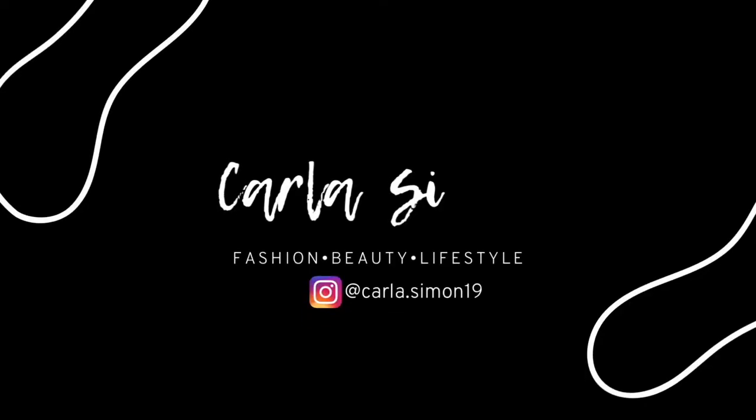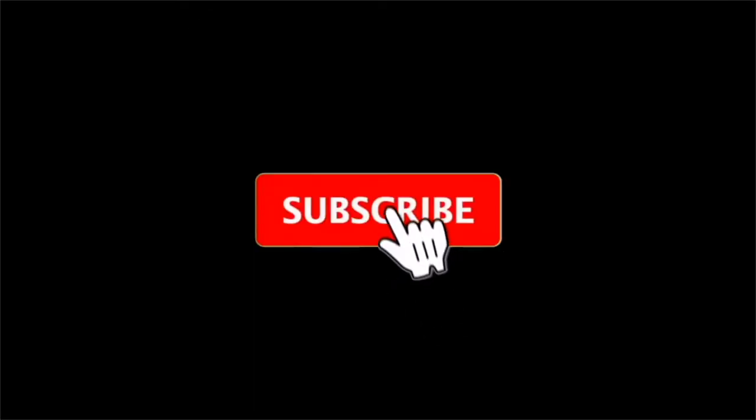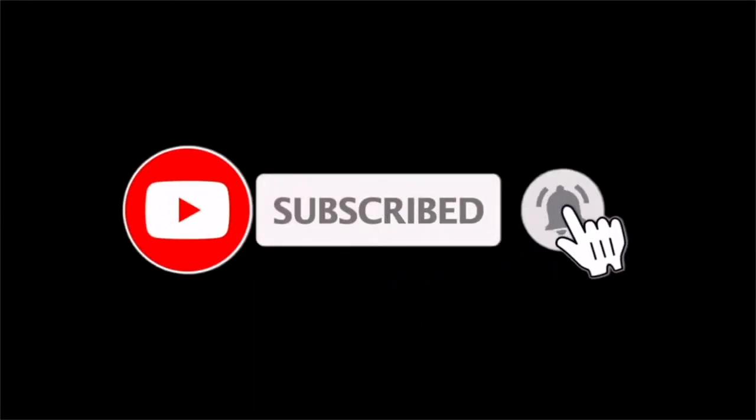Hello everyone and welcome back to my channel. In today's video I'm going to be sharing my 2022 luxury wish list. If you're new to my channel, welcome — my name is Carla and I share videos on fashion, beauty, and lifestyle. If you enjoy these kinds of videos, please subscribe down below. Like I said, today I'm going to share my luxury wish list for this year, 2022.